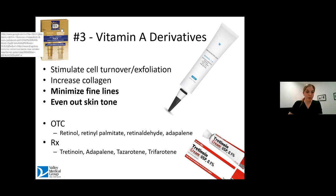The over-the-counter products are retinol, retinol palmitate, retinaldehyde, and adapalene. Adapalene is my favorite addition because it's now available over-the-counter — it used to be by prescription. The prescription retinoids still available are tretinoin, adapalene, tazarotene, and trifarotene. For those, you will need a prescription from your dermatologist or physician.